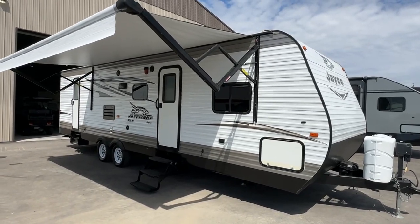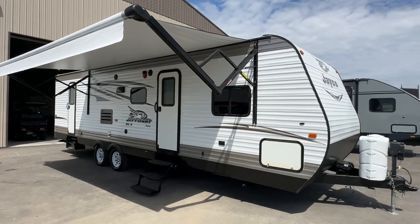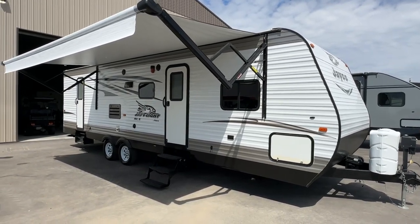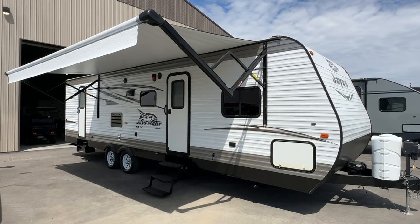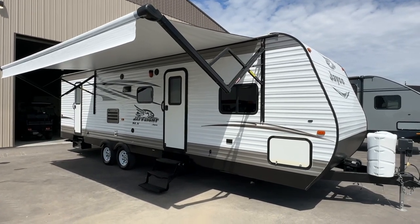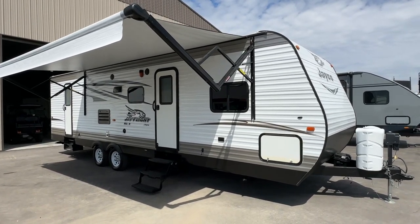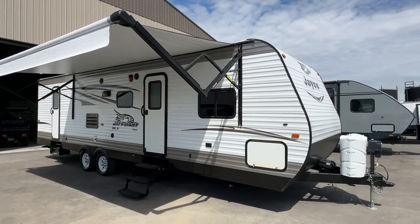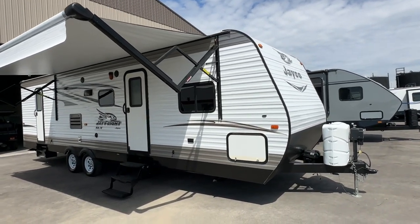Hi, this is Clayton, owner of Stoney RV in Stoney Plain, Alberta. Today we're bringing you this really beautiful trailer — it's a 2016 Jayco J-Flight SL, front queen, rear bunks, double door entry. This trailer is in amazing condition for a 2016; honestly it looks like a 2023. I'm going to give you a complete video tour of this travel trailer.